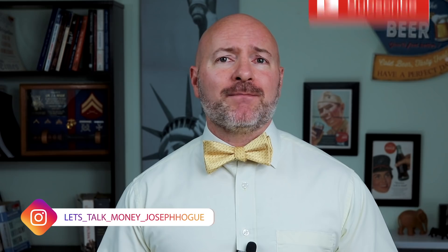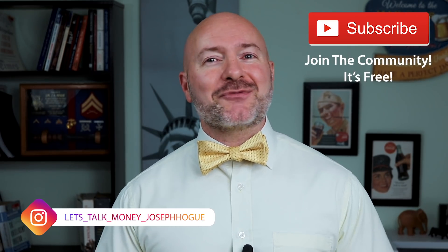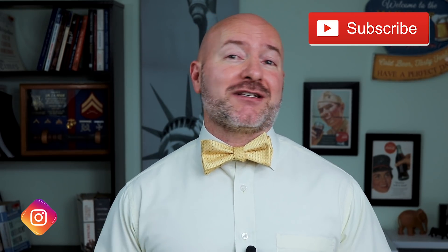Hey Bowtie Nation, Joseph Hogue with the Let's Talk Money channel here on YouTube. A special shout-out to everyone in the nation — thank you for spending a part of your day to be here. If you're not part of that community yet, just click that little red subscribe button. It's free and you'll never miss an episode.